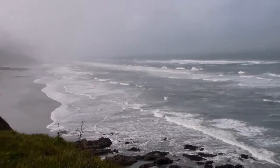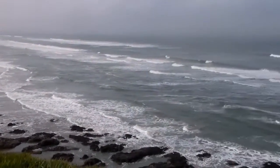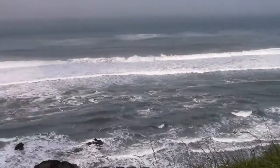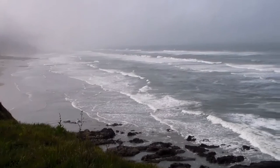Razor clamming is not going to be what I would call good. I dug one razor clam, and look at this — that's just pound, pound, pound. Not really what you want to see if you're digging razor clams on the Oregon coast.